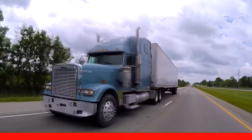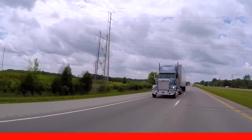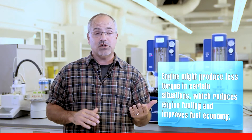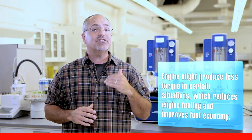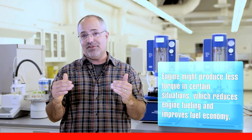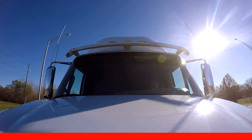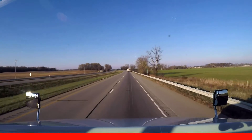By adjusting torque to varying levels in specific gears, the amount of fuel being consumed will be lower when it is not needed. For example, if you are in the flat terrain of Kansas and operating between 60 to 80,000 pounds, odds are that the extra 200 pound-feet of torque won't be needed. Therefore, when Smart Torque 2 is active, the engine might only produce 1,450 or 1,550 pound-feet of torque versus the 1,650 or 1,750 pound-feet. The lower torque reduces engine fueling and improves fuel economy.